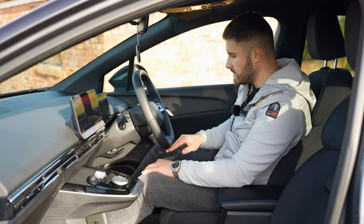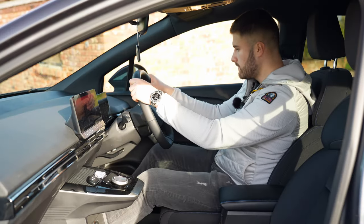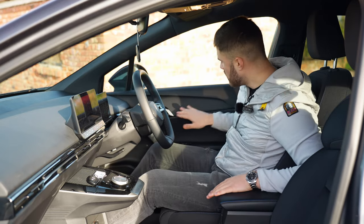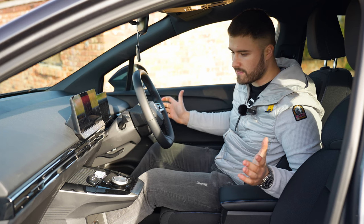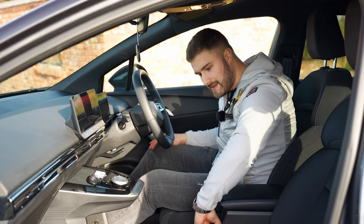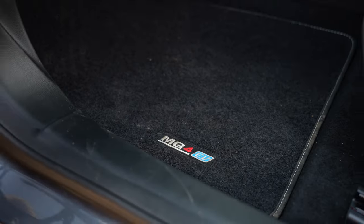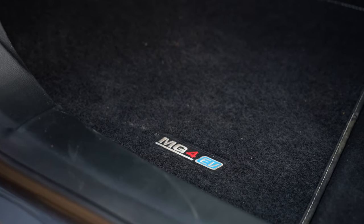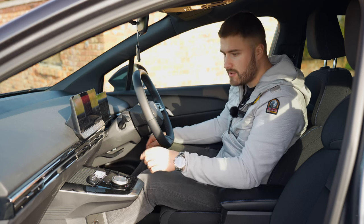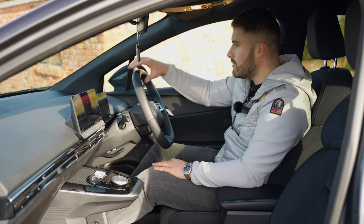Moving on to the interior — there's a nice flat-bottom steering wheel that feels good and sporty. The plastics and leathers aren't bad; there's cheap leather and hard plastics, but what do you expect for £26,000? Two cup holders, a storage bin, and netting at the bottom. The MG4 EV logo is embroidered onto the carpets. Apple CarPlay and Android Auto come as standard, which is great.